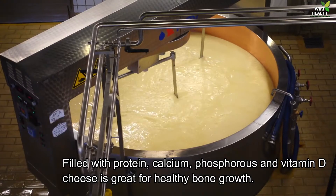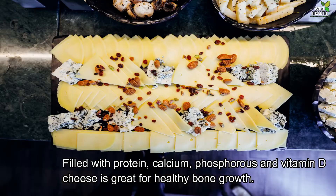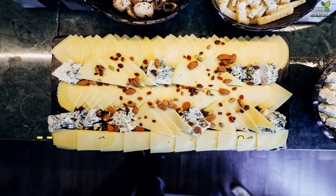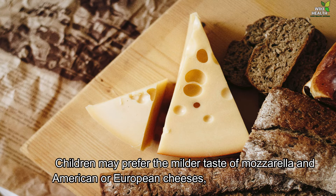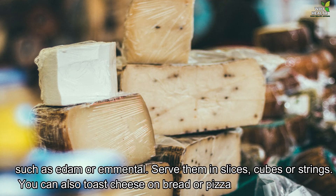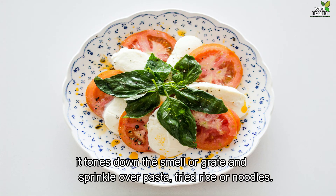8. Cheese. Filled with protein, calcium, phosphorus and vitamin D, cheese is great for healthy bone growth. How to prepare it: Children may prefer the milder taste of mozzarella and American or European cheeses such as Edam or Emmental. Serve them in slices, cubes or strings. You can also toast cheese on bread or pizza — it tones down the smell — or grate and sprinkle over pasta, fried rice or noodles.